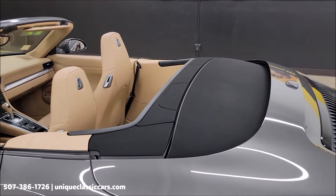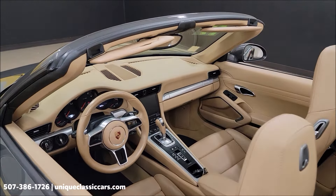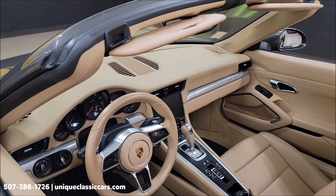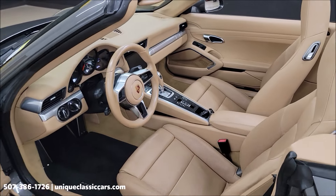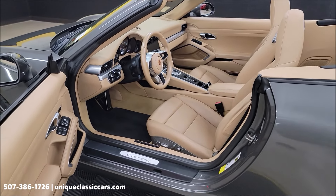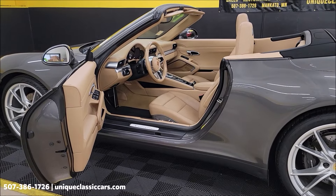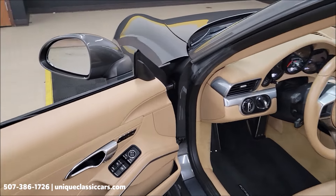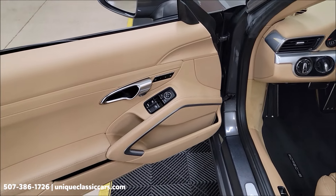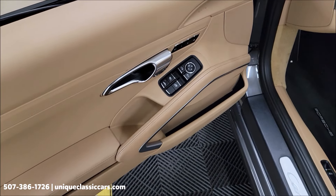It does come with both key fobs. If you like these imports and specialty high-performance cars, go ahead and subscribe to our YouTube channel — you never know what you may see here at Unique Classic Cars. Videos are uploaded daily, and when the videos are uploaded the vehicles are available to purchase right off our showroom floor.